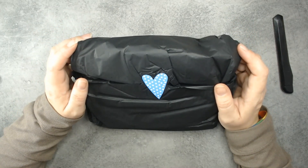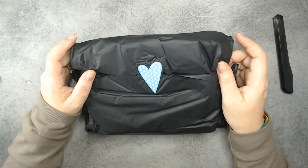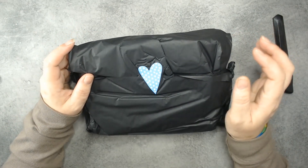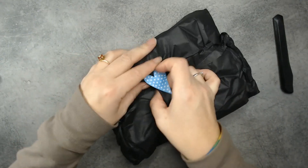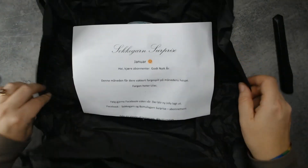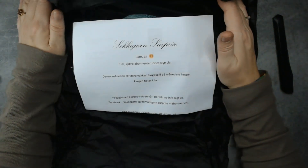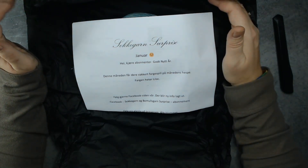Look how cute this sticker is! It's always wrapped up so nicely, and I'm sorry for the crackling. January sock yarn surprise! Happy New Year!